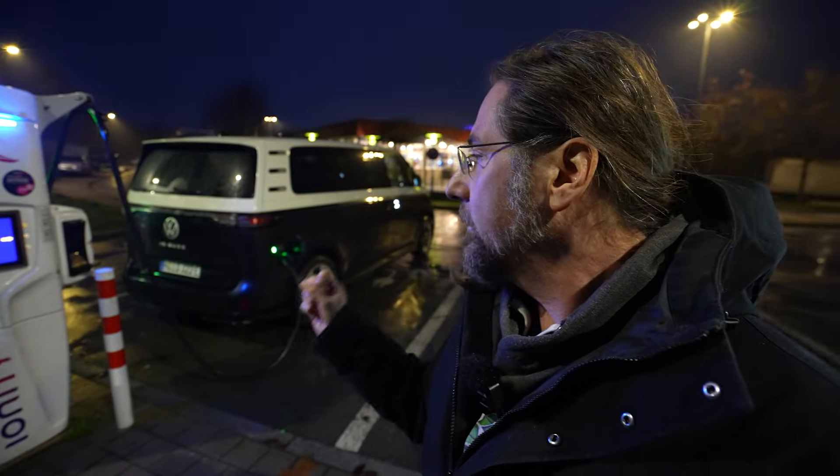We have an 86 kilowatt hour battery, a 210 kilowatt rear-wheel drive motor, and today we're going to do a range test with this car at 130 kilometers per hour — what a lot of countries in Europe drive on their highways.